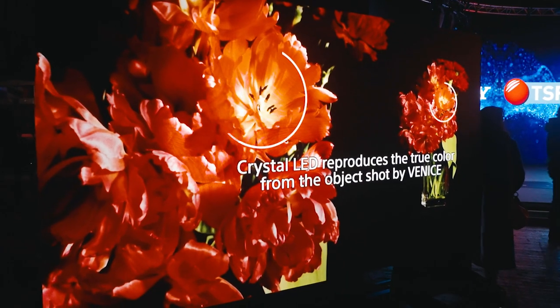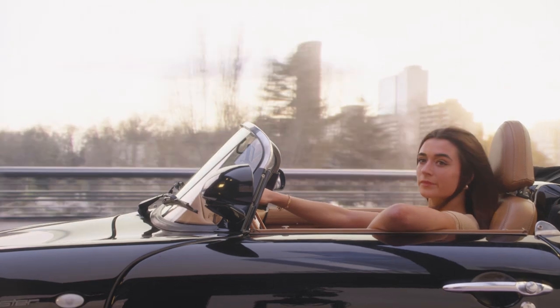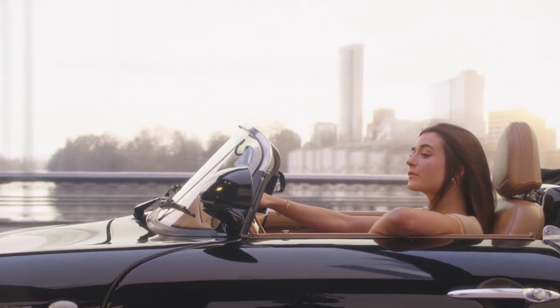The combination of Venice and CLED has synergy of benefits, because Venice and CLED share very similar colour gamuts and colour spaces, so they are perfectly matched to reproduce colour. What you see is what you get.